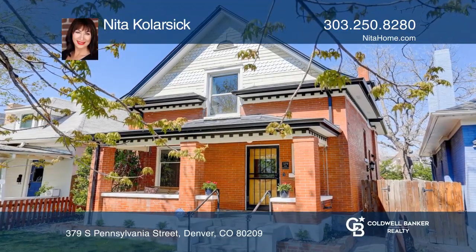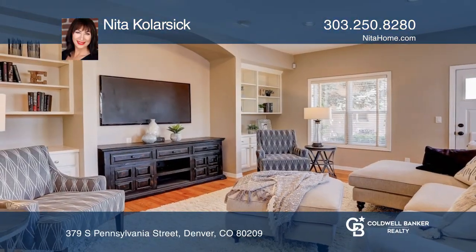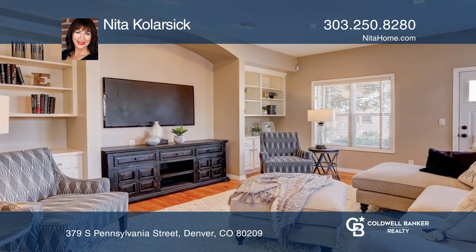This four-bedroom, three-and-one-half-bath renovated Victorian in Washington Park offers over 3,600 square feet.